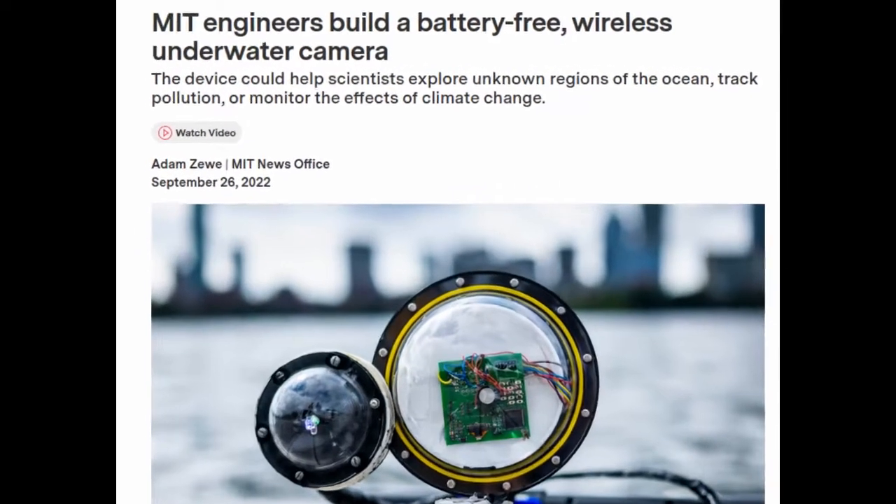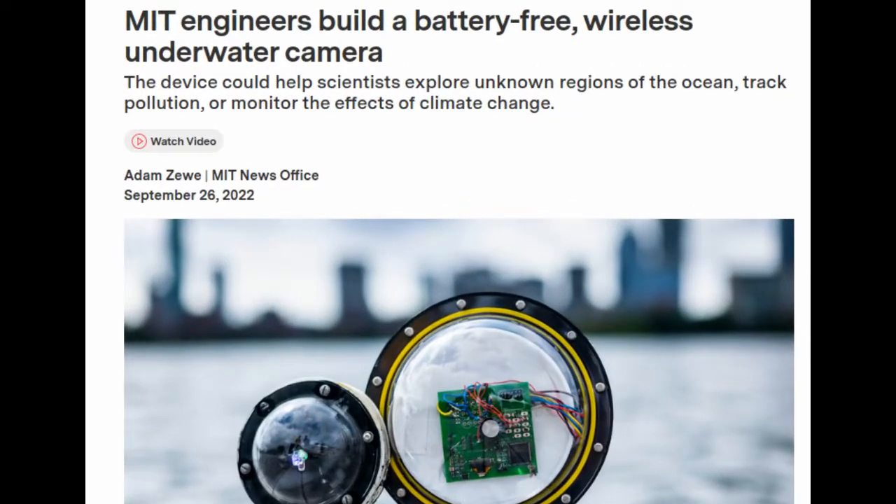Researchers at MIT invented a battery-free and wireless camera to image the underwater world. Scientists estimate that more than 95% of Earth's oceans have never been observed, which means we have seen less of our planet's ocean than we have the far side of the moon or the surface of Mars. The high cost of powering an underwater camera for a long time — by tethering it to a research vessel or sending a ship to recharge its batteries — is a steep challenge preventing widespread undersea exploration.